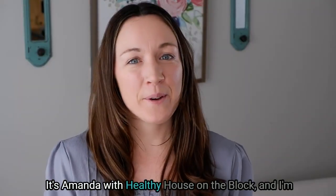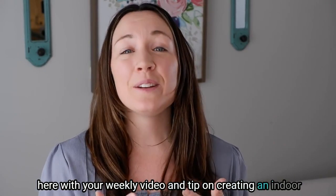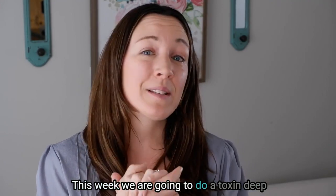Hi, you guys, it's Amanda with Healthy House on the Block, and I'm here with your weekly video and tip on creating an indoor space that truly supports your health and your wellness.